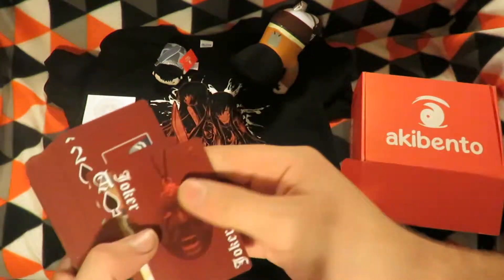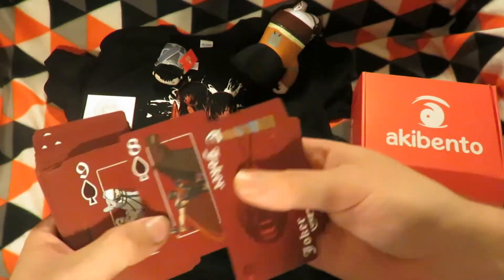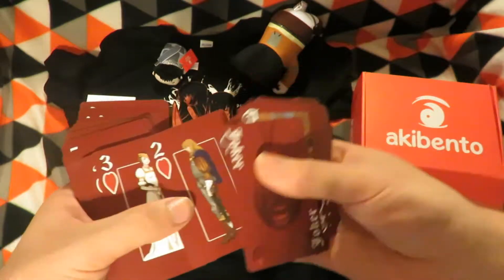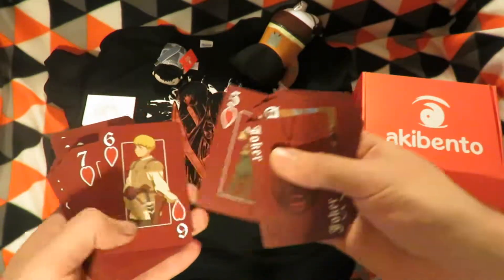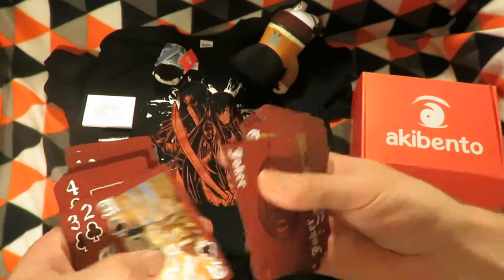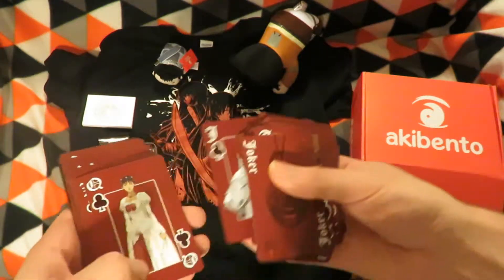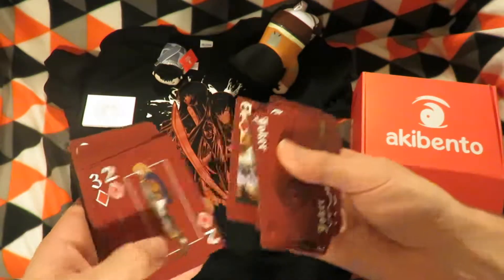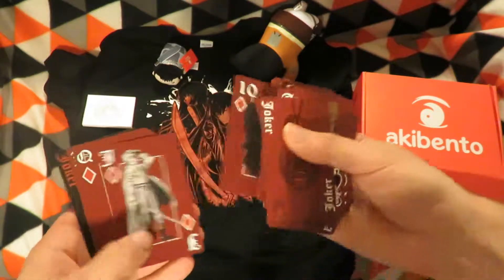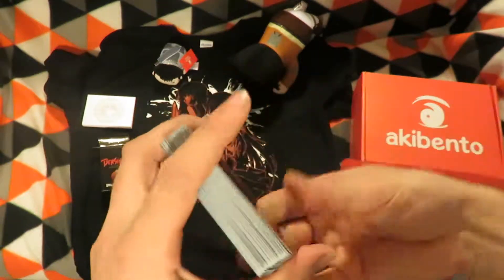Yep, two more — so Joker, Ace. Just getting through them all, don't want to get the video too long, so I don't know if I'll play with them or not. They do seem like an interesting set of cards.